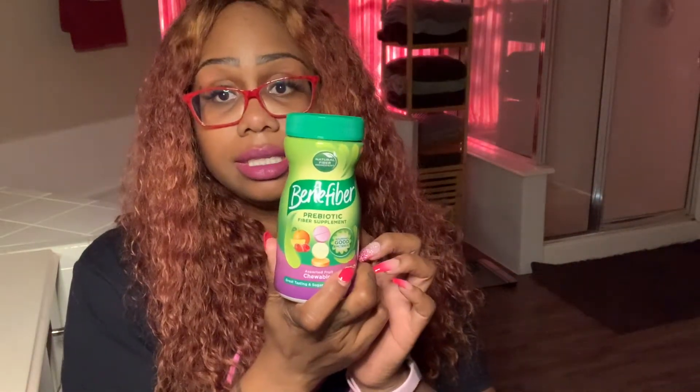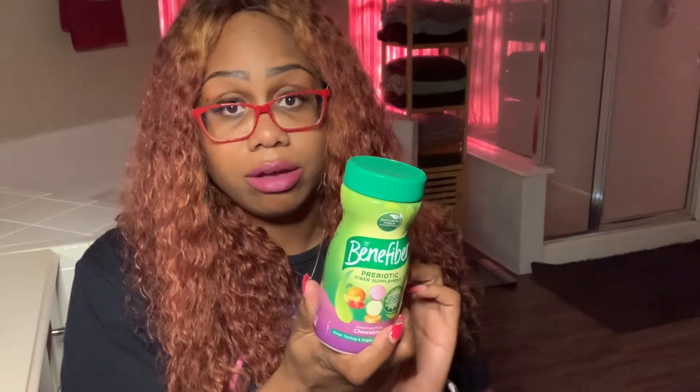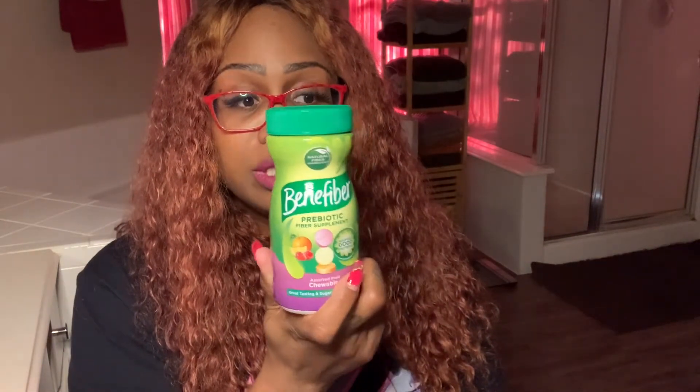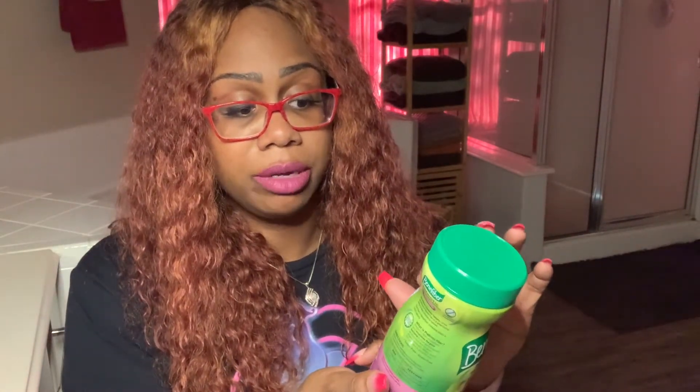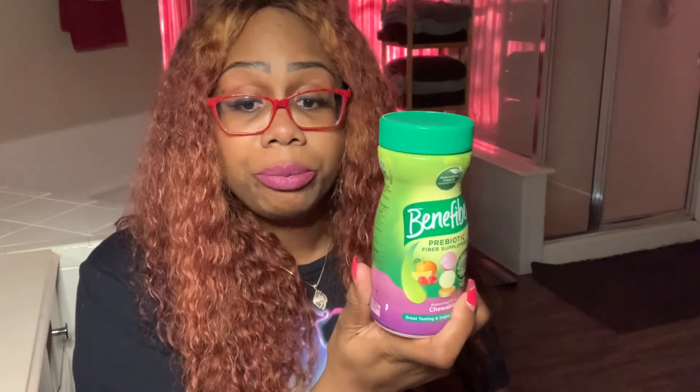Fiber supplements — this is handy because you're not getting the fiber you need on a liquid diet. On day six when I was constipated, I tried taking three of these but it didn't work and that's when I went with Milk of Magnesia. Then on day 11, I didn't want to take Milk of Magnesia again, so I tried three Ben & Fiber tablets — which is the serving size for 12 years and above — and it helped. I actually had two bowel movements in one day. Yes — I felt very light!